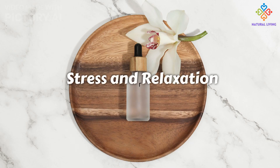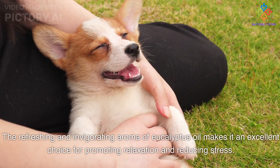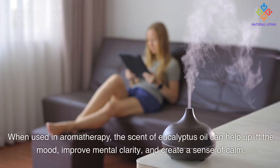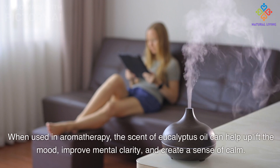The refreshing and invigorating aroma of eucalyptus oil makes it an excellent choice for promoting relaxation and reducing stress. When used in aromatherapy, the scent can help uplift the mood, improve mental clarity, and create a sense of calm.